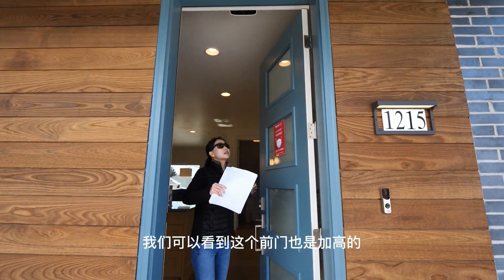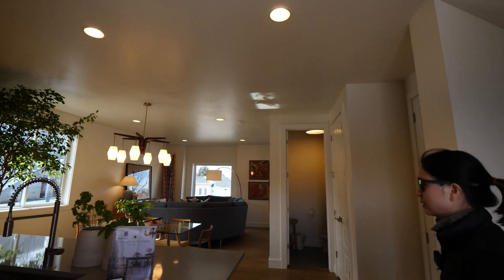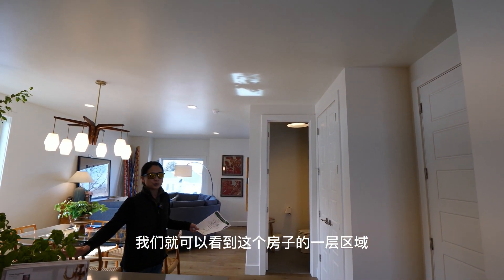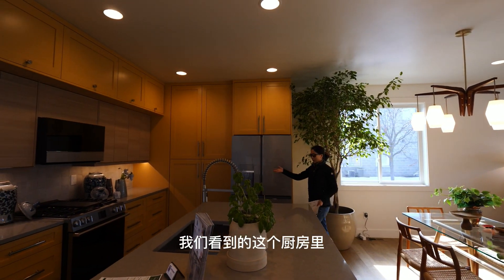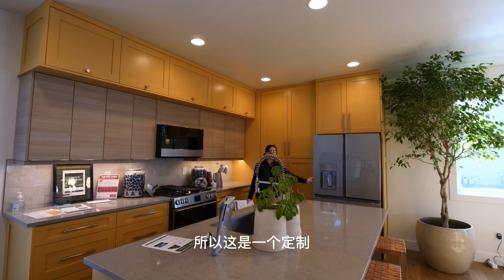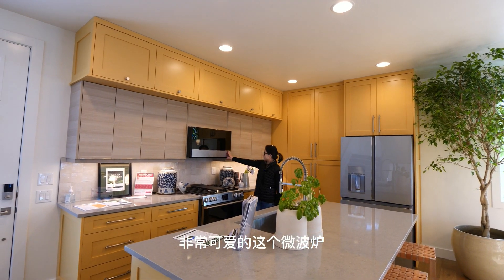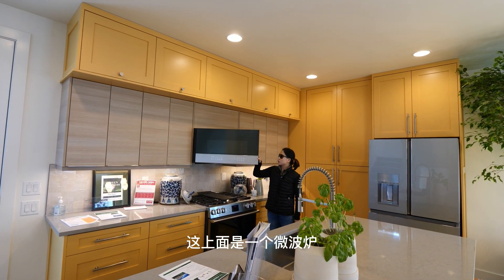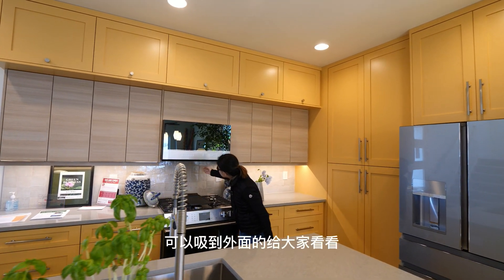这是前门，我们可以看到前门也是加高的。进来之后，我们看到这个房子的一层区域，这边是开放式的厨房。这个厨房里所有的电器都是包含的，通常不包含冰箱的，但这个也包含了，是一个定制风格完全符合整体的冰箱。这里有一个微波炉跟外吸油烟机一体的装置，上面是微波炉，下面是外吸油烟机，可以吸到外面。微波炉所有数字按钮都是电子的。